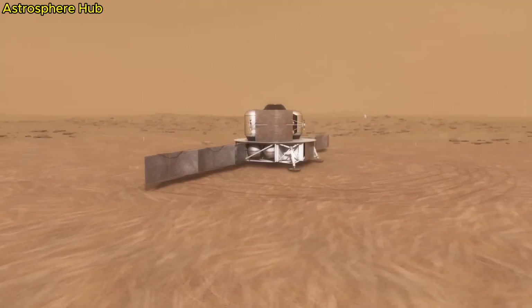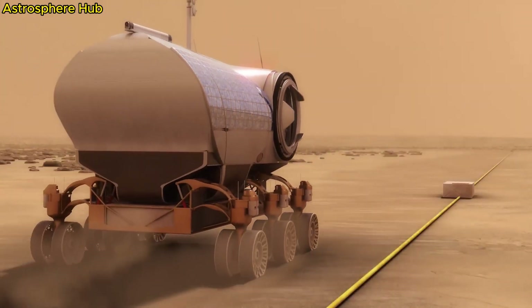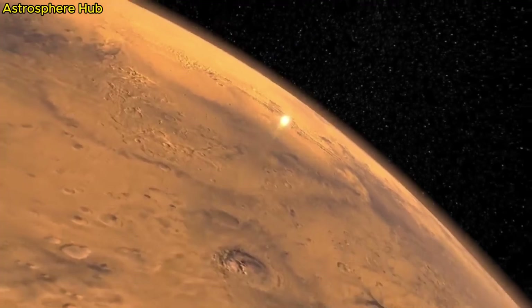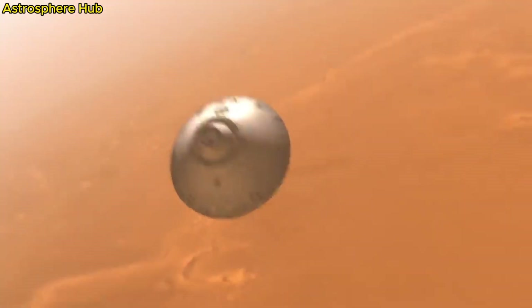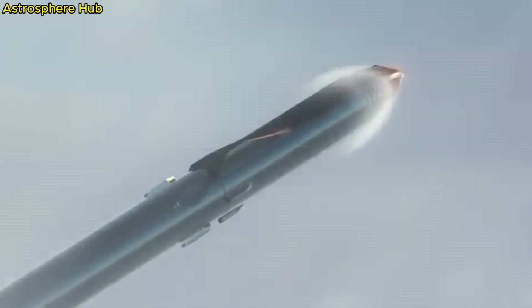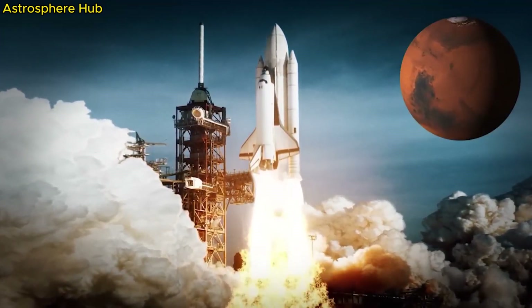This rocket is called an Atlas V, made by a company called the United Launch Alliance, or ULA for short. The rover was actually upside down for the launch. The best time to launch to Mars is about every 26 months. If we show this with the correct scale, you can barely even see the sun, so for this animation it's shown out of scale so we can see it a little better.